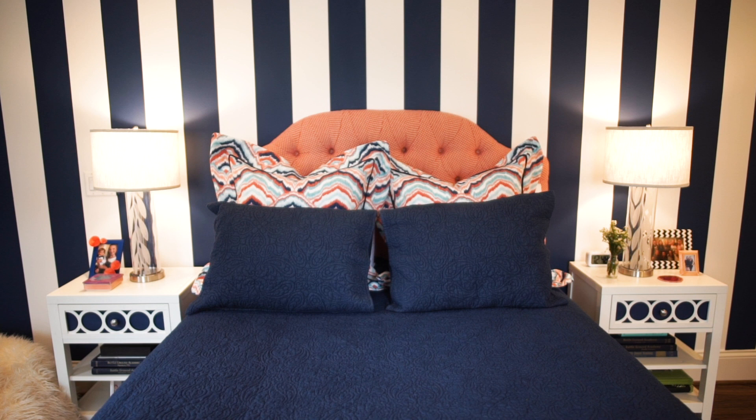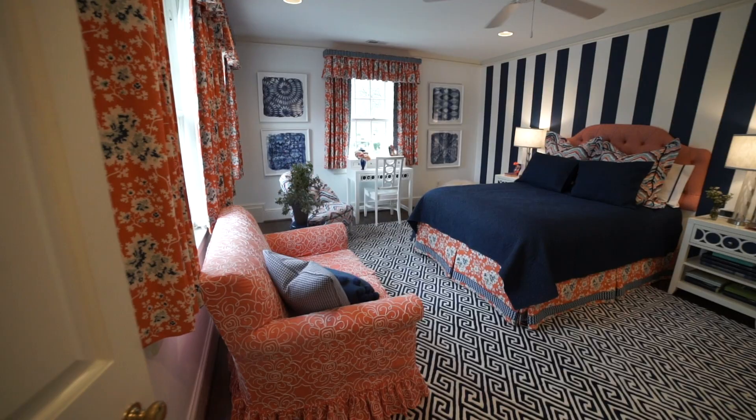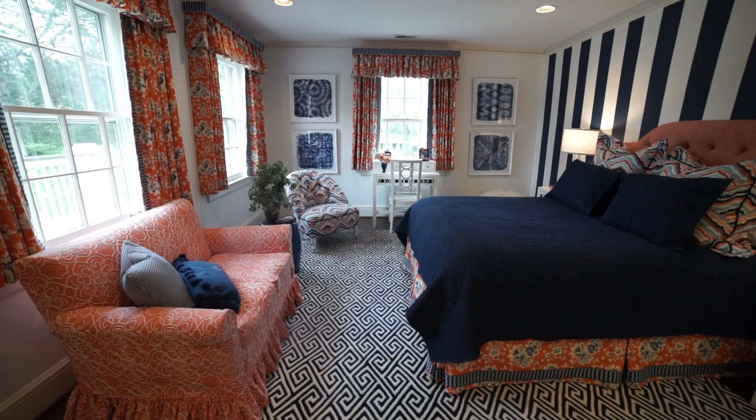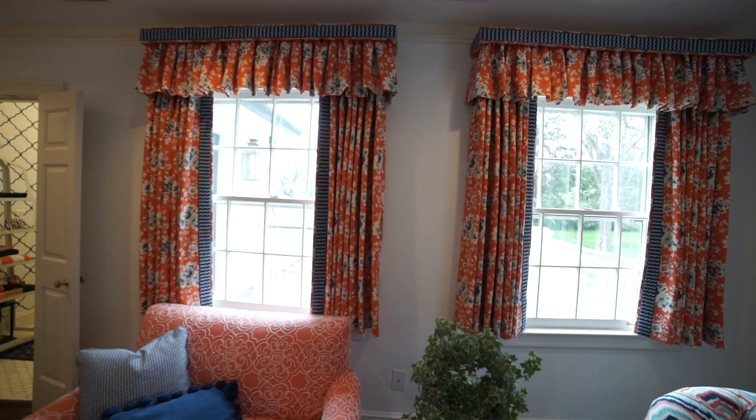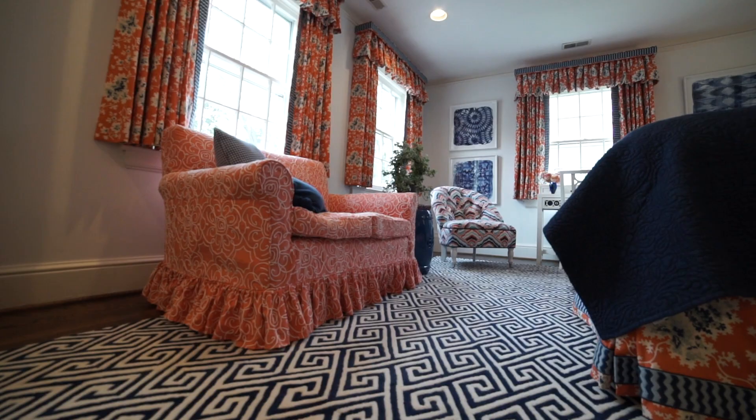She wanted a bold striped wallpaper. We purposefully did short curtains that stop at the windowsill — I think it's a little zany and it's more youthful and vintage than a full-length curtain would be. The other cool piece in this room is the loveseat that was her great-grandparents', probably made in the same era as this house was built. It looks perfectly at home in her bedroom.